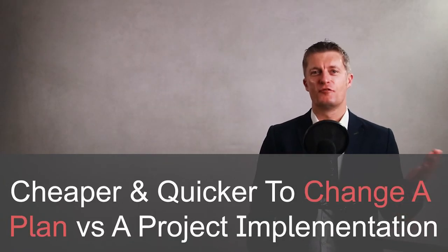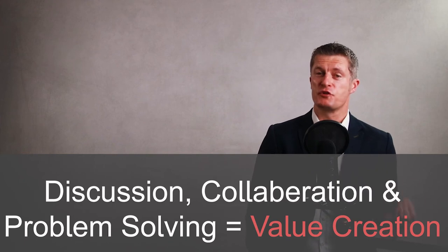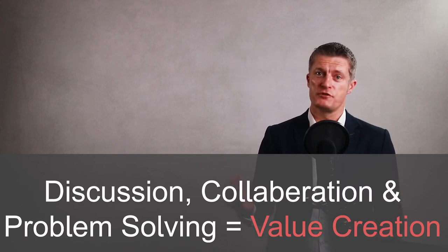It is much cheaper and quicker to have a proposed solution challenged from all angles while it is still an idea and make changes, rather than starting to implement it only to find some major problems. This is why it is so valuable to get the group together and focus on discussion, collaboration, problem solving and decision making. The better plans and solutions usually come from good debate and challenge.